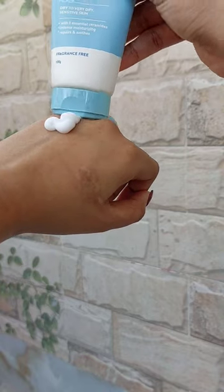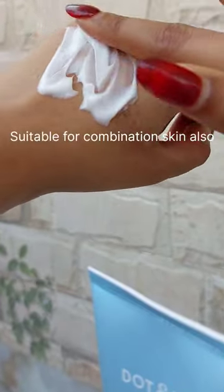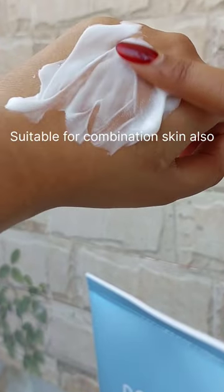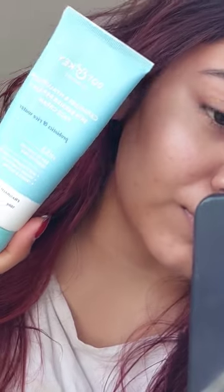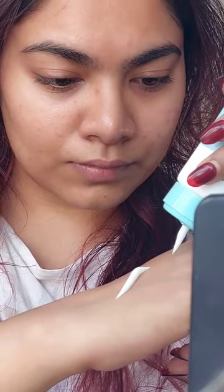It has a very light creamy texture — it's sort of watery but it is just beautiful. I have been applying this product after I apply my actives; it helps to moisturize my skin and also keep my skin very calm.